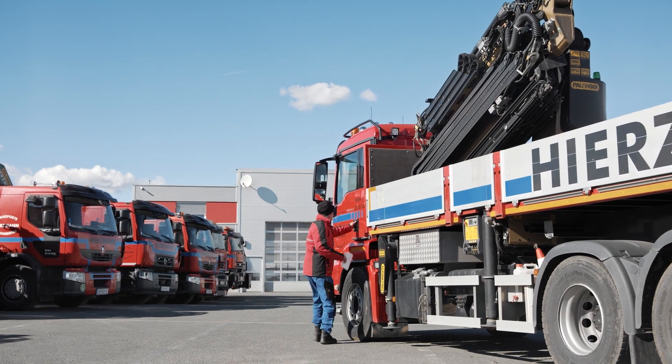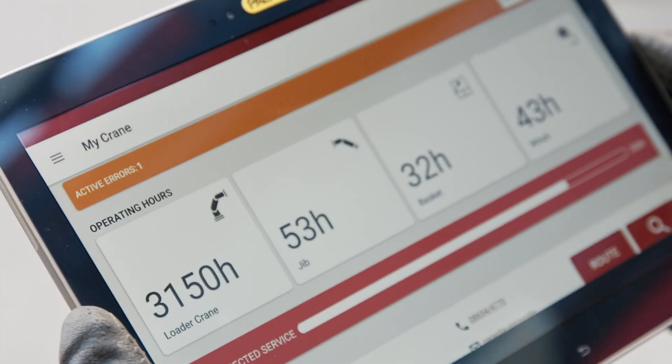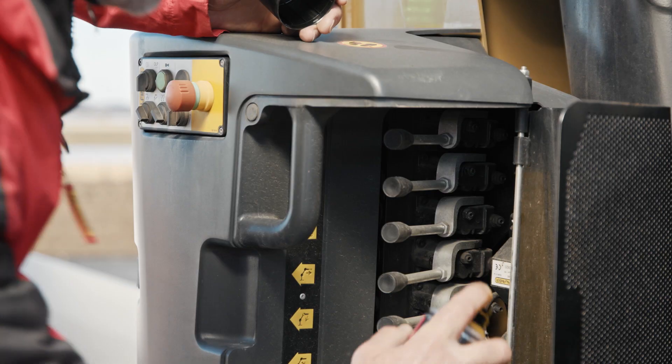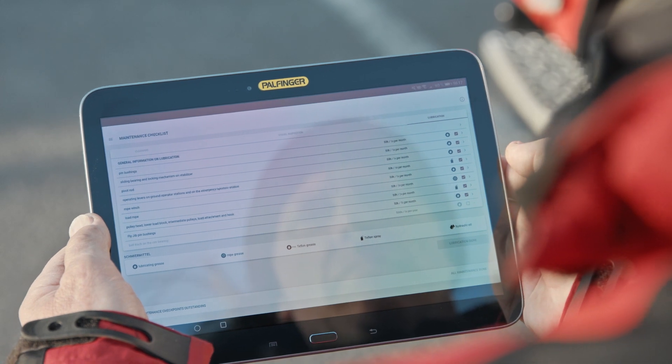Palfinger Connected consists of a fleet and an operator monitor, which provide the user with data relevant to the crane. The operator monitor allows the user access to crane data, error messages, and crane-specific maintenance checklists.